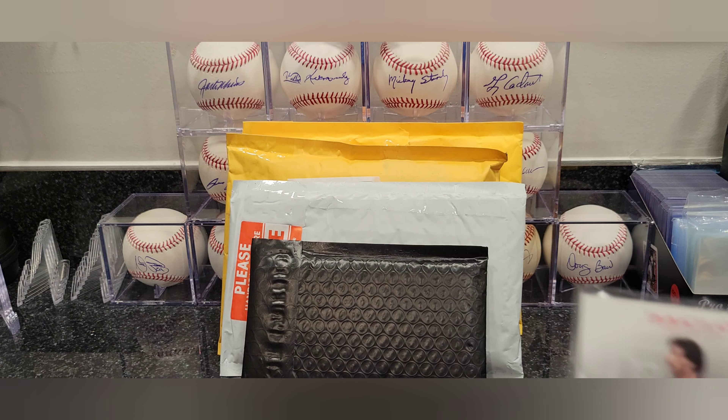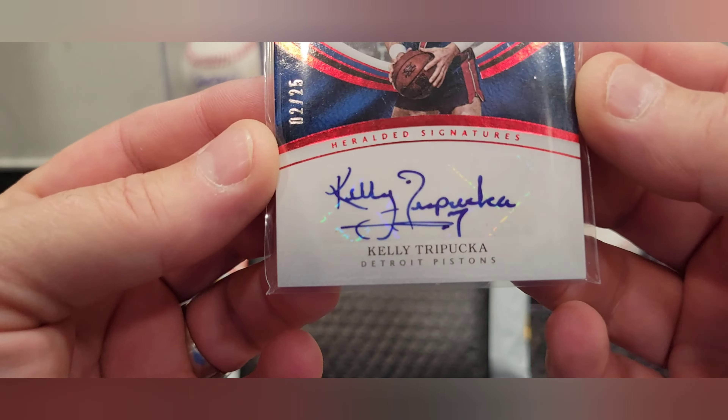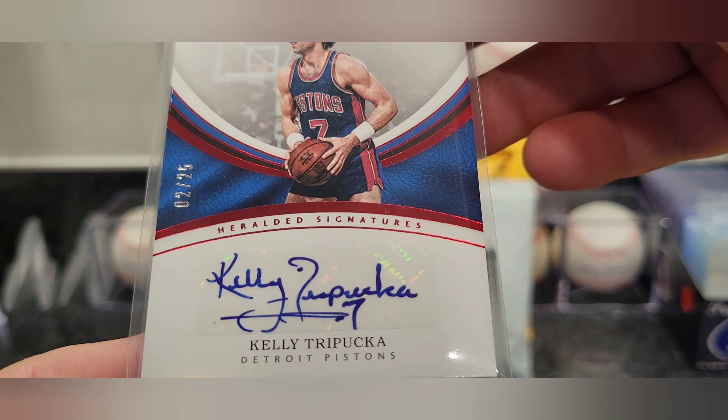Been busy, haven't had much time to spend with my cards. Wife got me doing all kinds of stuff — she's got me on vacations, doing family things, trips and all kinds of stuff. Alright, looks like we got an Immaculate Collection Kelly Tripuka.